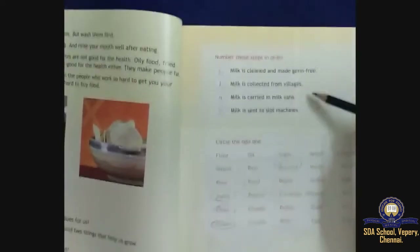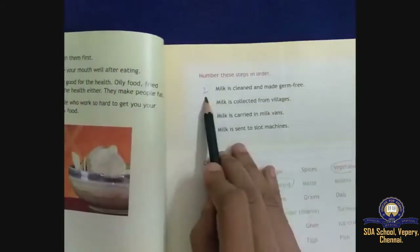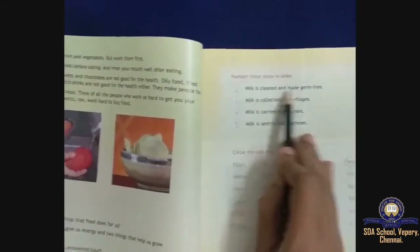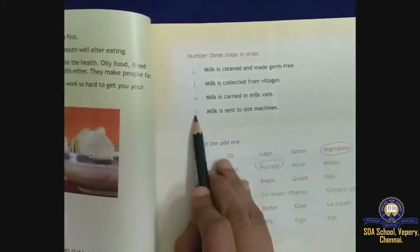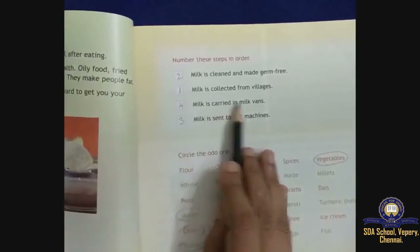Number the steps in order for milk processing: first, milk is collected from villages. Second, milk is cleaned and made germ-free. Third, milk is sent to slot machines. Fourth, milk is carried in milk vans.